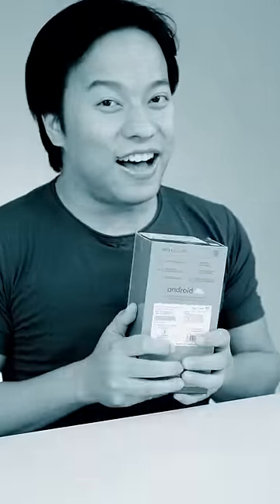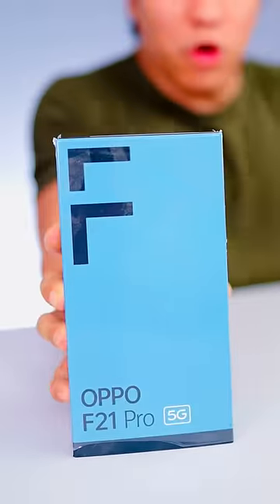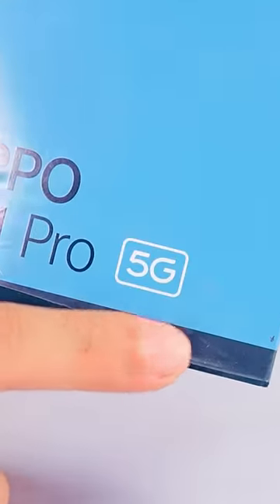Now you will ask, which phone is this? And I will say, I will not show you. Stop. Show me.